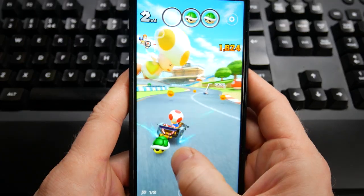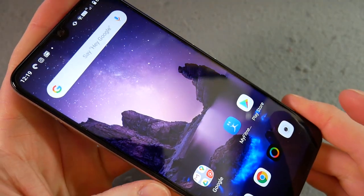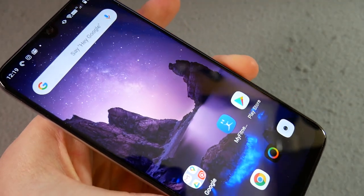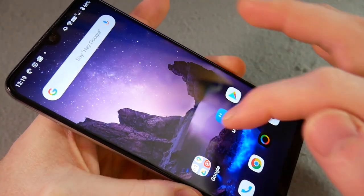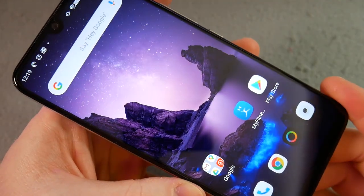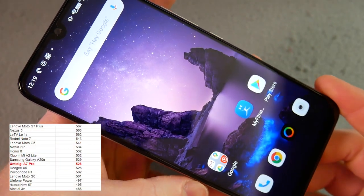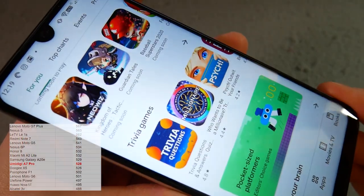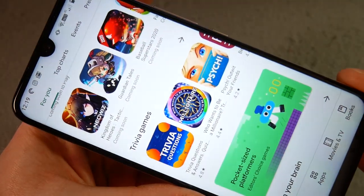The screen itself is probably one of the stronger points of the device I think. It is a 6.3 inch IPS LTPS, 2340 by 1080, which is a 19.5 by 9 aspect ratio. Generally it's quite nice, reasonably bright — scored 528 lumens, which is sort of middle of the table. But it generally seems quite sharp and crisp with reasonable viewing angles. Yeah, that's quite a good screen on a budget device.